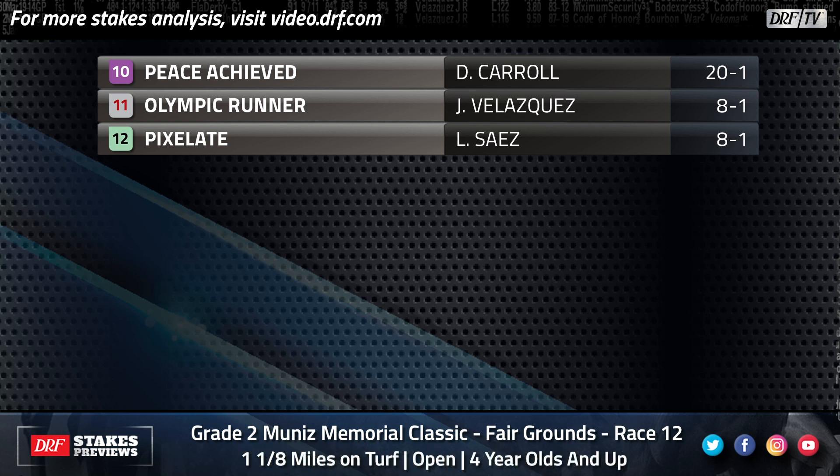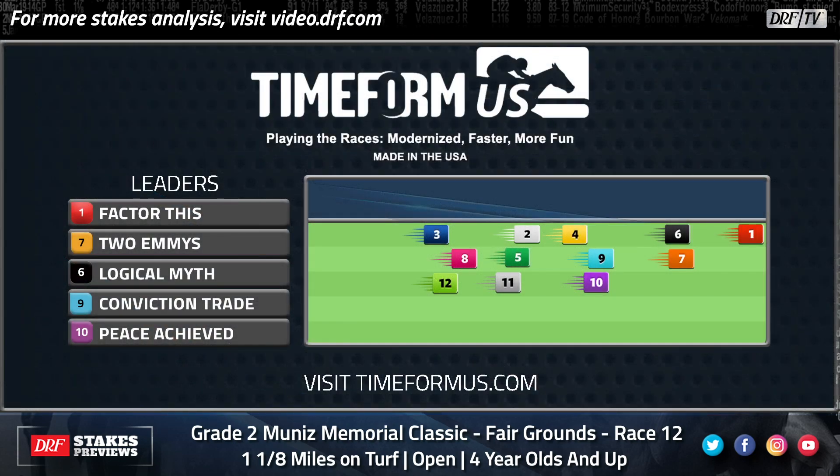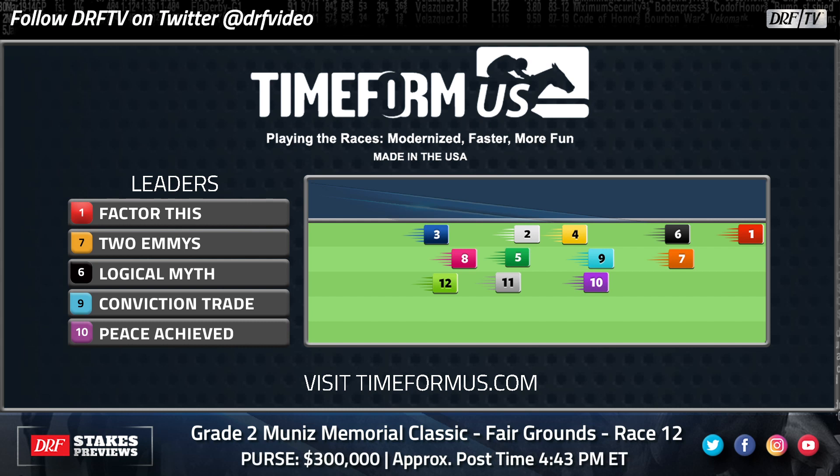He's going to have to do some running on Saturday, however, because as we take a look at the TimeForm US pace projector, he's going to face a field that will likely be led in the early stages by last year's Muniz winner, the number one Factor This, who just had a sensational 2020 — five of nine, a 110 Beyer speed figure, a horse that handles firm turf and yielding turf. In his seasonal debut he ran a lot better than it looks on paper. He was fifth as the favorite but he did a lot of work on the lead and he might not have to go as fast early this time around.